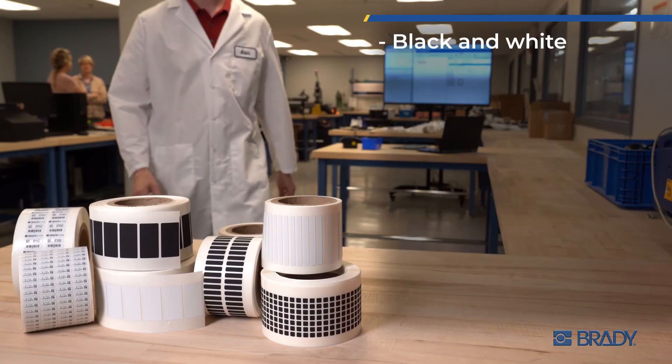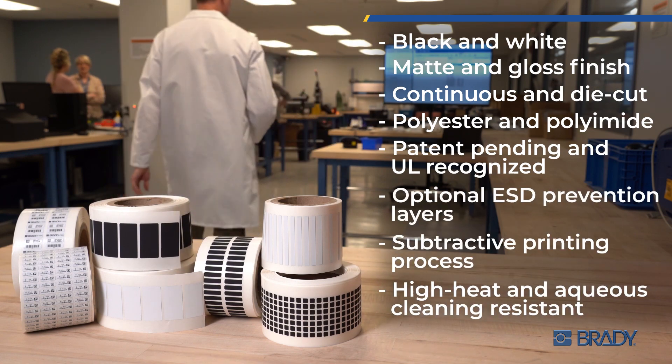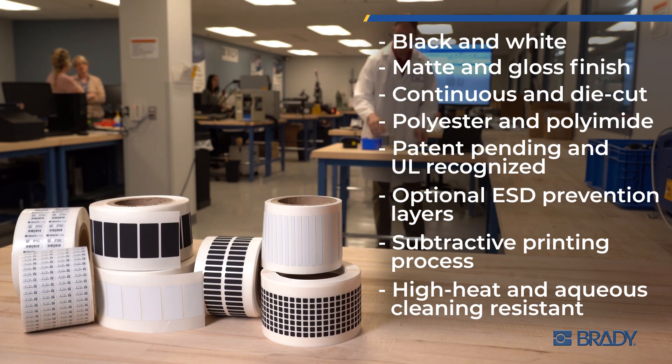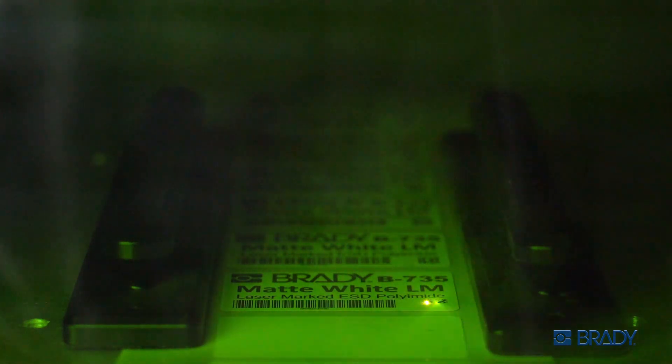Whether it's black or white, matte or gloss, continuous or die-cut, Brady's laser-markable label materials are up to any challenge. This is Brady Innovation, advancing technology.